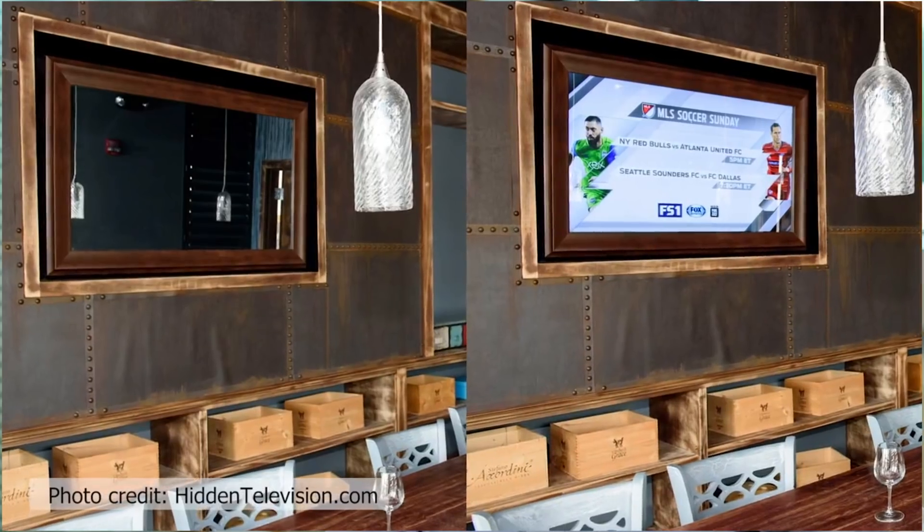For this type of application, we've developed a product called Pilkington MirrorView. Pilkington MirrorView, when a display is off, looks just like a regular mirror with excellent reflected colour. When a display comes on, it allows the content to shine through.